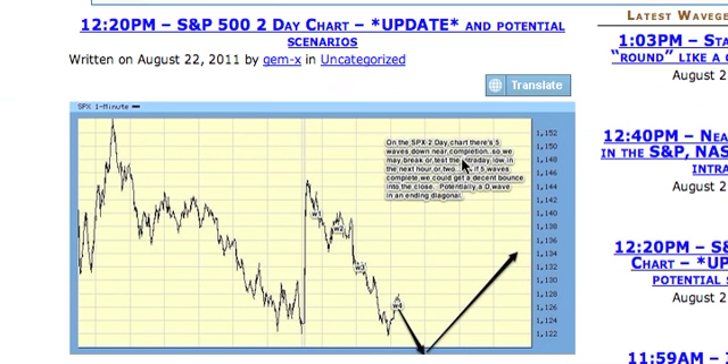Five waves down near completion, so when we break your test under the low in the next hour or two. If five waves complete, we can see a decent bounce into the close. Potentially a D-wave at any diagonal. We got five waves down, and then boom. Pretty amazing, huh?